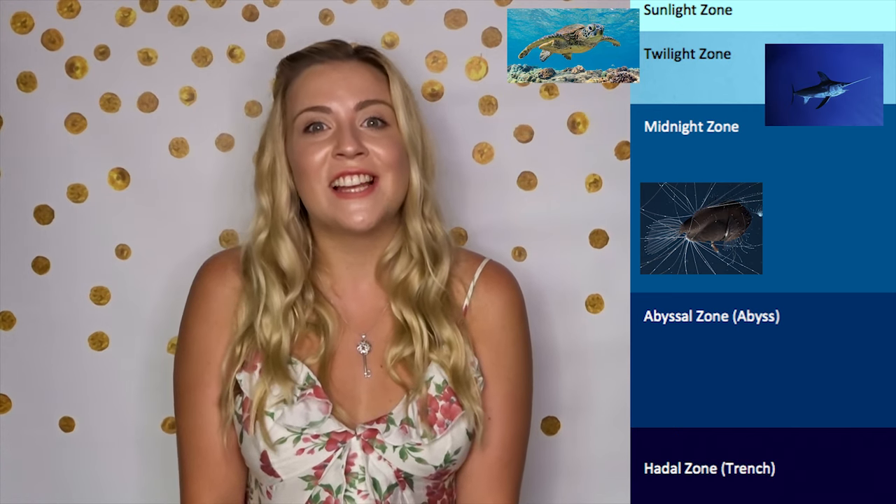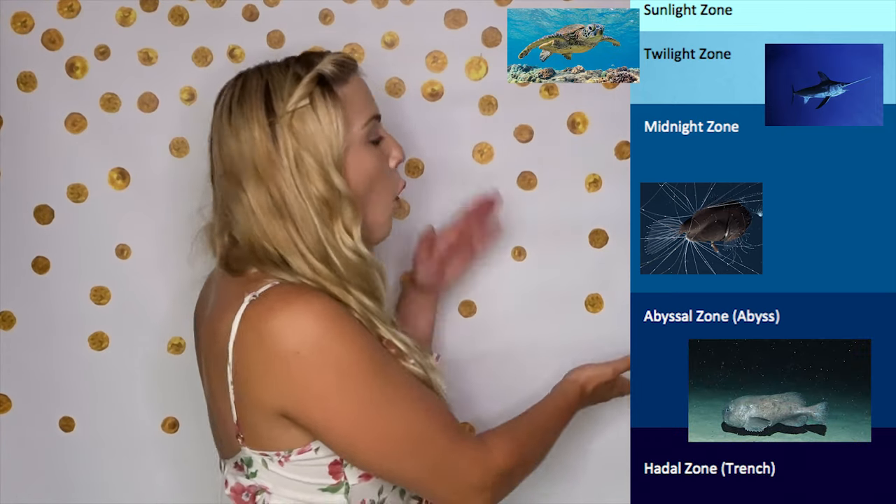Let's do one more. Where does the blobfish live? The blobfish lives in the abyss, guys, remember? Because of all the pressure that's on top of it, it turns into a blob when it comes out of the water.